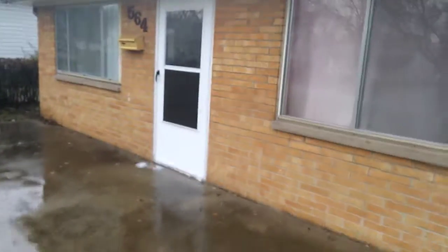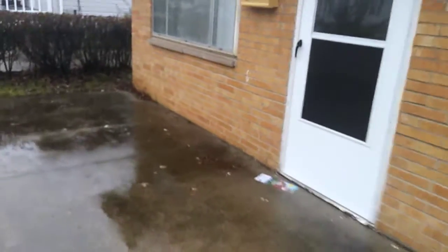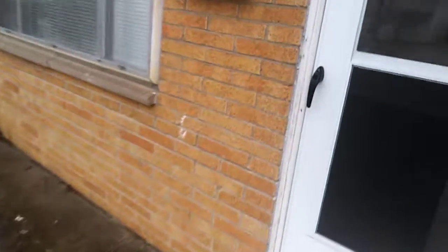We're at 564 Wesley on January 12, 2018, doing a pre-move-in inspection. In the living room, everything is nice and clean.